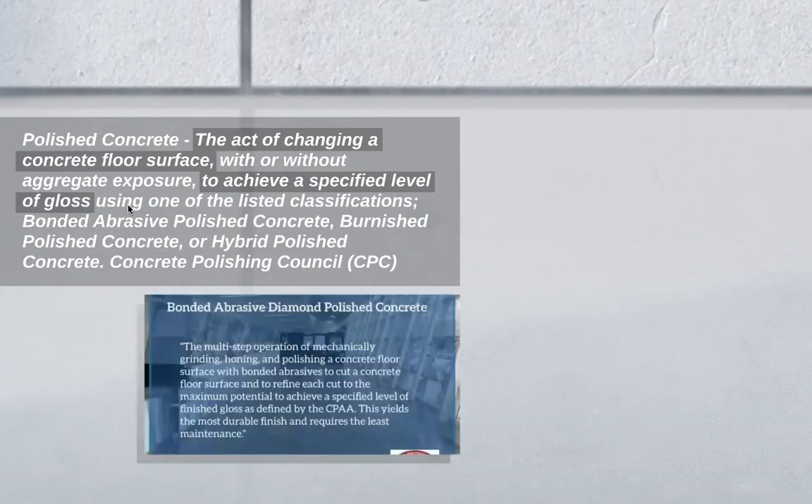Earlier, the Concrete Polishing Association of America's definition was a little different. While they still talk about gloss and reflectivity, they were very specific in how that is achieved and what that means for durability and long life cycles. So how did we get from that to this?